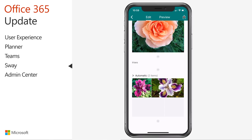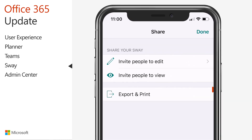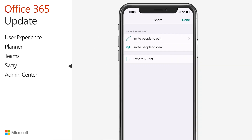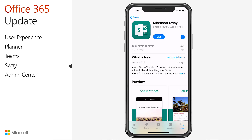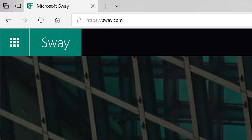When you're ready to share your Sway, you have the options to invite others to collaborate on your creation, send a link to view your Sway, or even export and print it. You can download the updated Sway app for iOS from the Apple Store. If you're brand new to Sway, I encourage you to check it out at Sway.com.